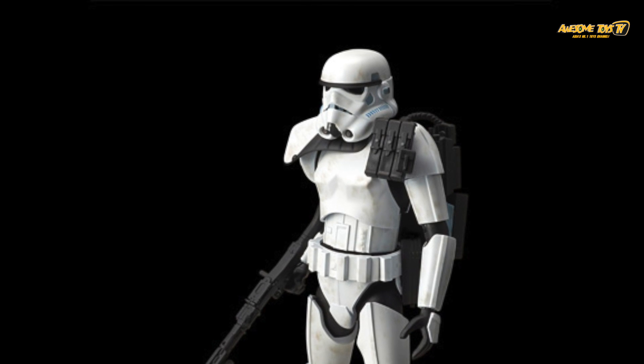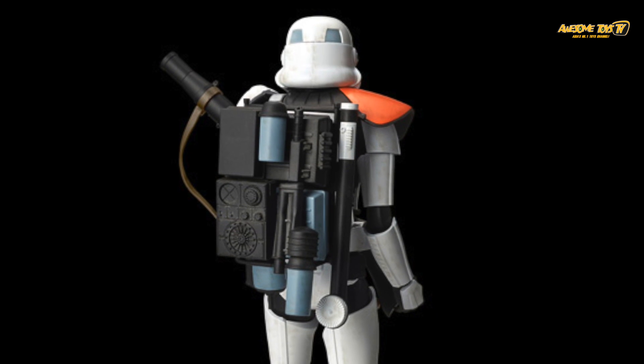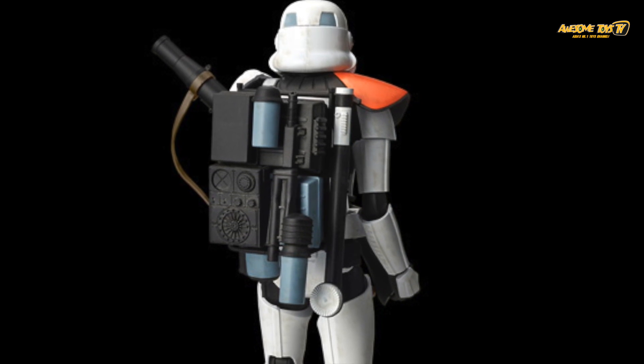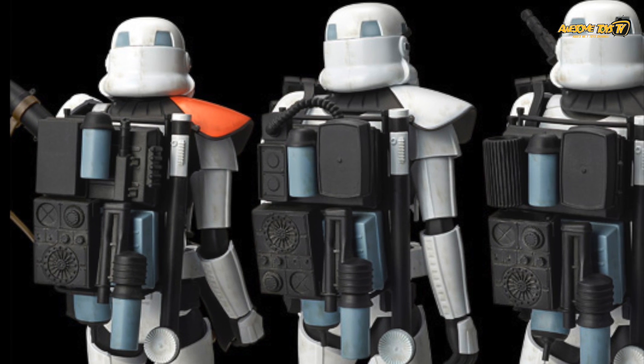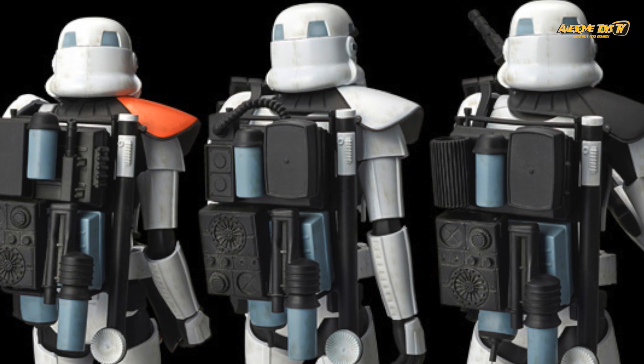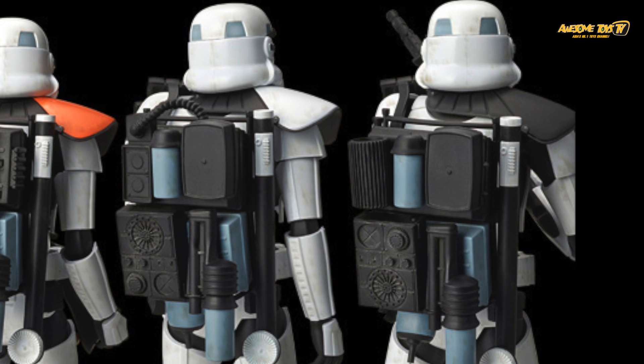I have to say that Bandai Star Wars model kits are really, really great. The Snow Speeder is only going for 500 yen, so it's ridiculously cheap and obviously very good news if you're a Star Wars fan who's building your collection through Bandai's model kit catalog.